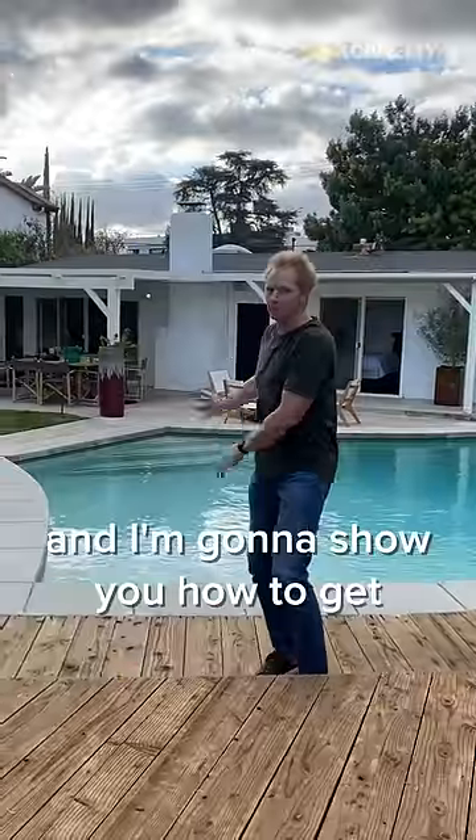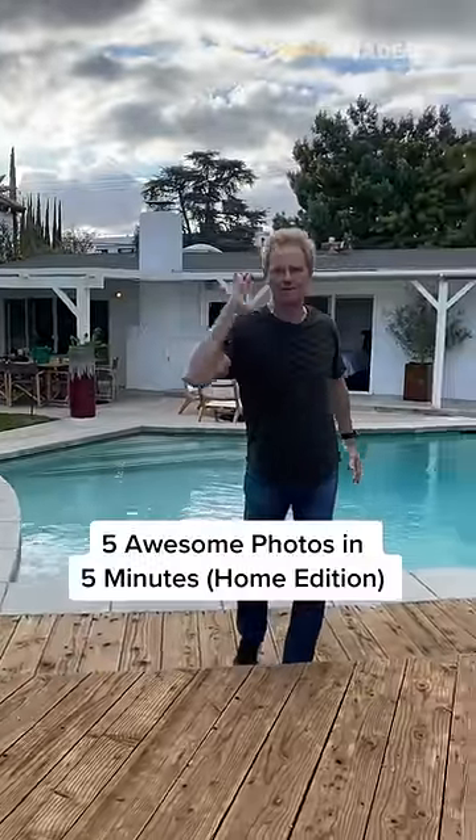You don't need a fancy set to get great photos. All you need is a home, and I'm going to show you how to get five awesome photos in five minutes.